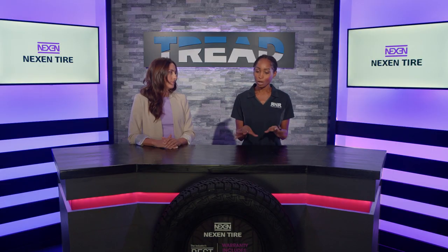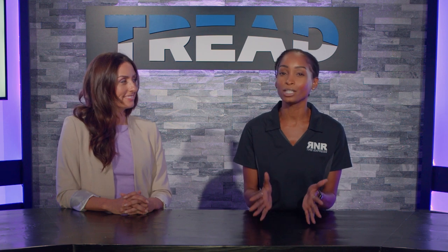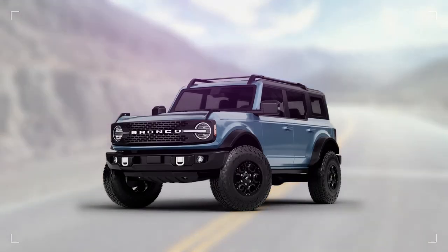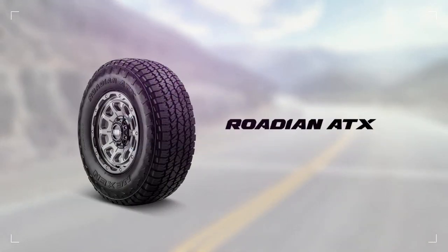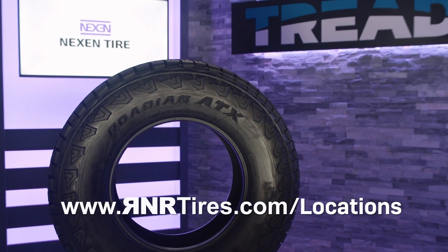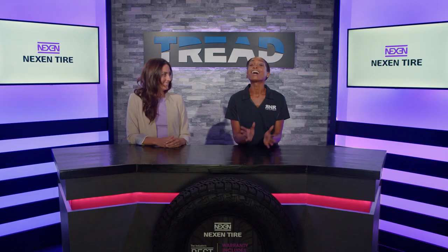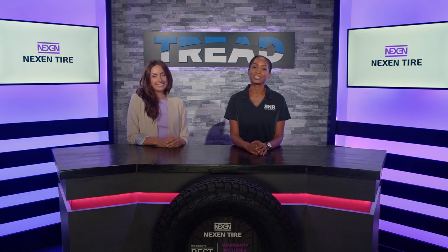Amazing performance, great features, incredible warranty. If you have an SUV or a light truck, there is no reason why you shouldn't be getting this Rodian ATX. Visit rnrtires.com/locations to find one of our many stores throughout the US. Maggie, thank you so much for visiting us today in studio. Thanks for having me. I'm Amanda with Tread TV and we look forward to seeing you soon.